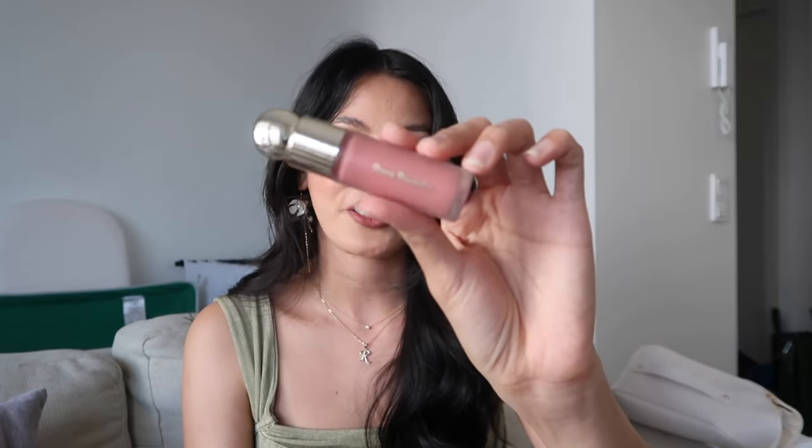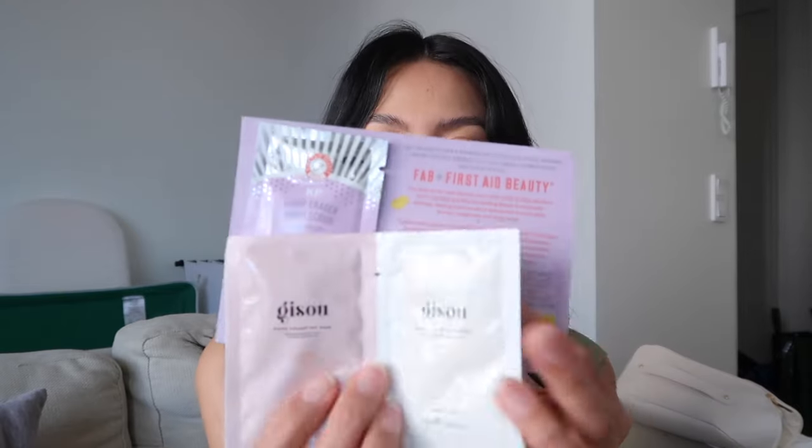The last two Rare Beauty items are the Soft Pinch Liquid Blush in the shade Hope, which I ordered online — this has been sold out everywhere, even the tester was gone. I was browsing one night and it got restocked, so I panicked and added it to cart. The shade Grateful sold out while I was on the payment page because it was in German and I needed help. But I'm very happy I got at least one shade. The last item is the primer, which I'm also restocking as it's almost empty.